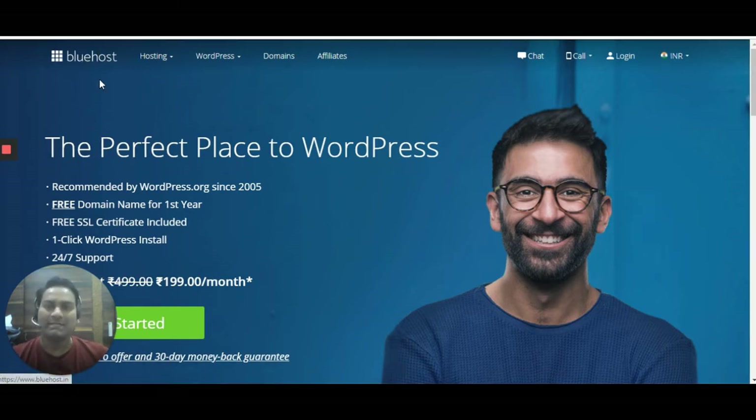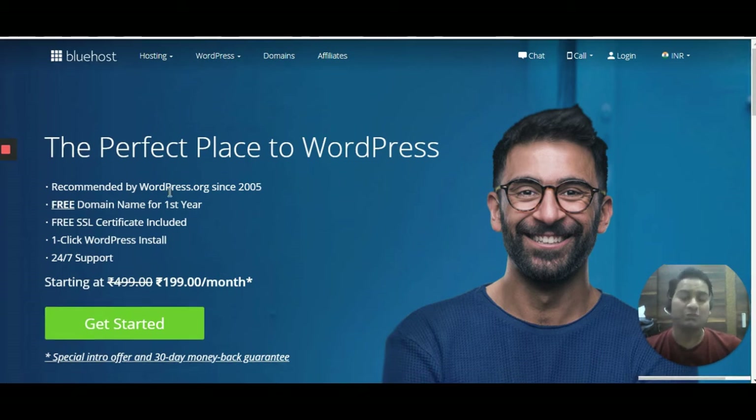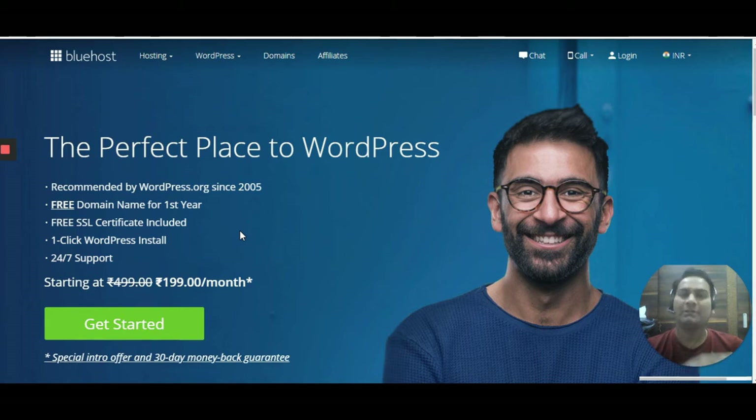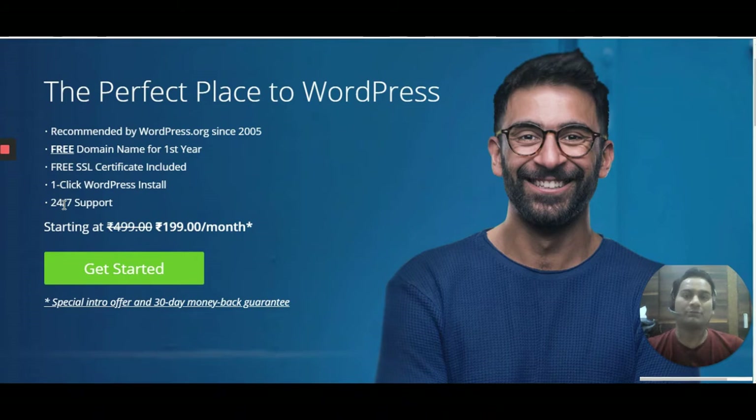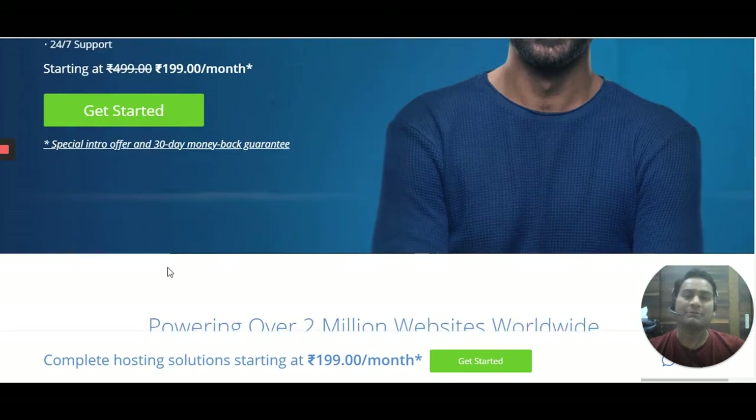The first thing what you need is Bluehost. This is the perfect place for any WordPress hosting which is 24/7 active and has a high uptime rate. It is most trusted by every online business, so it's highly recommended, and it also comes with SSL certification and one-click installation of WordPress.